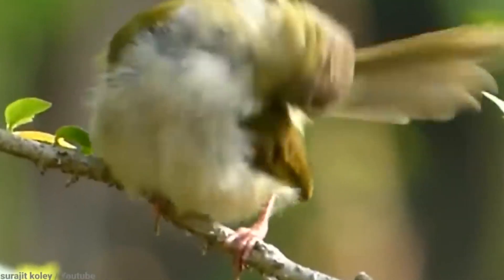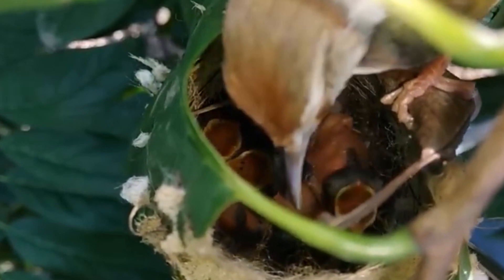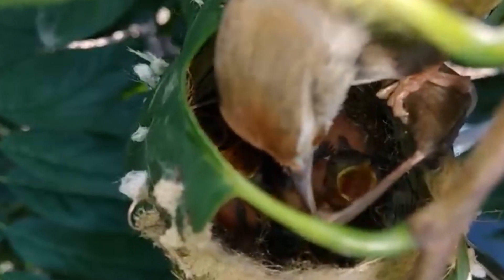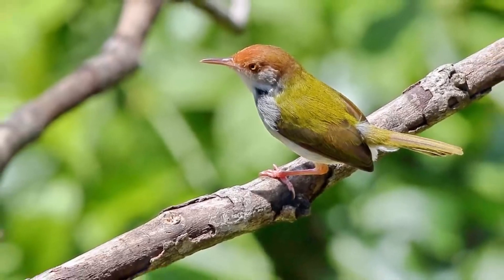These shy birds prefer to stay hidden in dense vegetation. They're most at home in Southeast Asia, with different subspecies found in Sri Lanka, India, Pakistan, and Nepal.